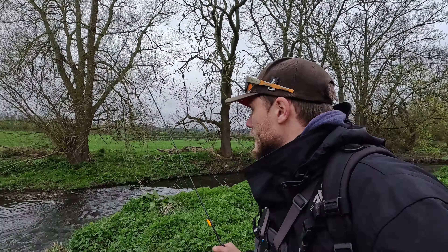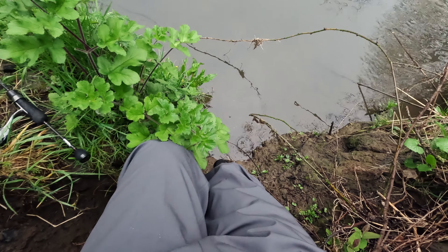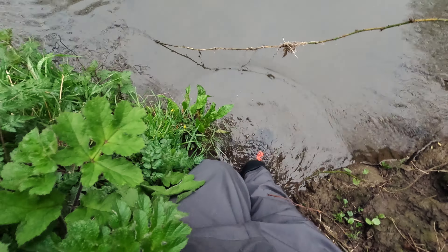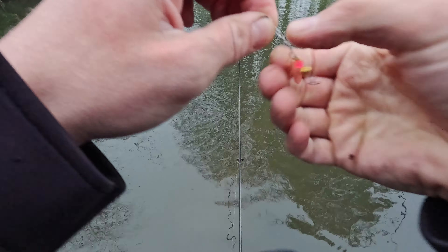It's a tiny river and even here it's barely visible - I can see the bottom where it's about this deep. Got stung by nettles already.